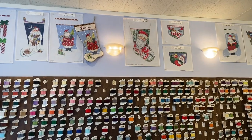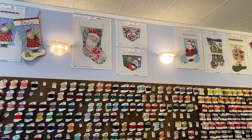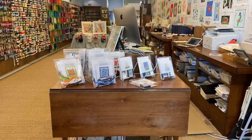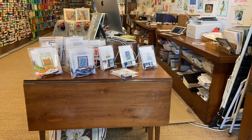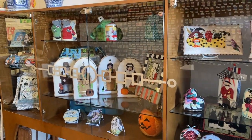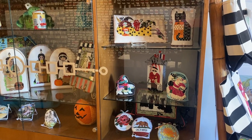More stockings, more threads. The entire wall — the length of the shop — is threads. A little front table that has Pippin kits, which are great for beginners or done in a day. Finished items in our display case, all stitched by staff members.